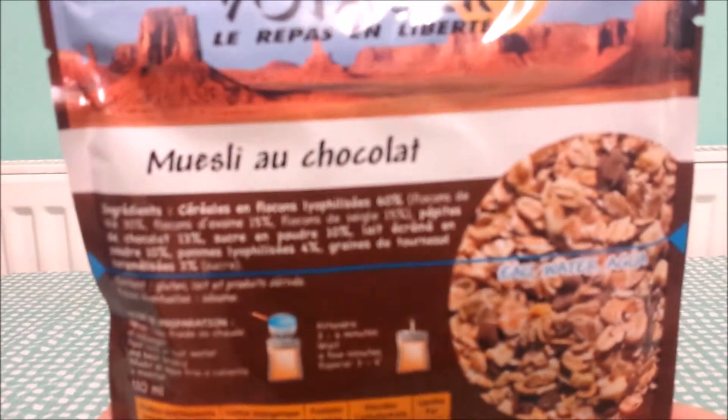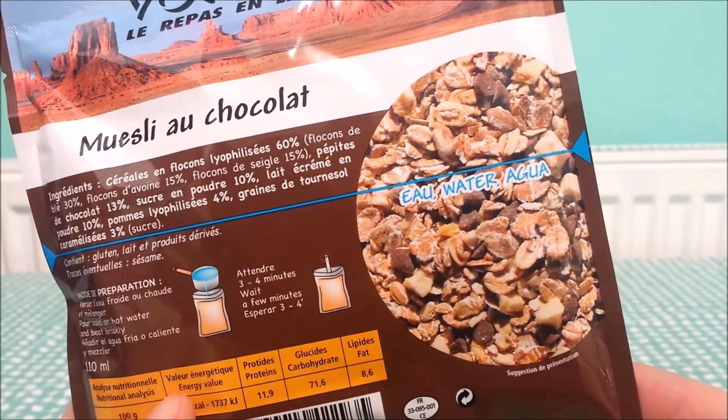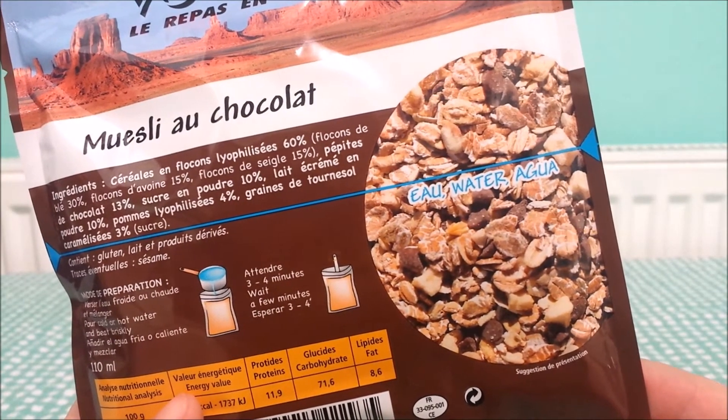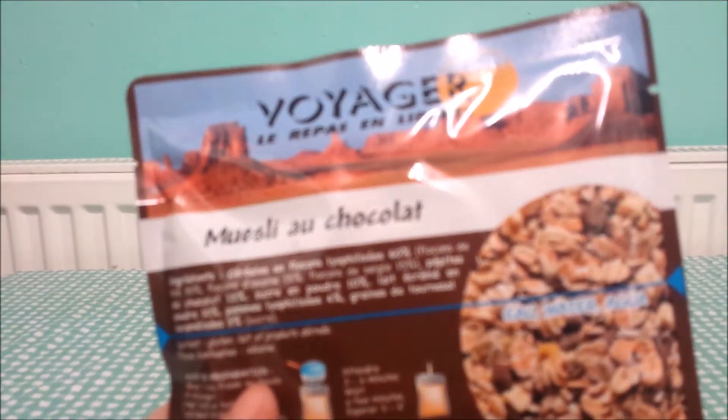Muesli au chocolat — chocolate muesli, of course. That looks very nice. I'm not a fan of muesli as a general rule, but that looks quite nice as muesli goes.